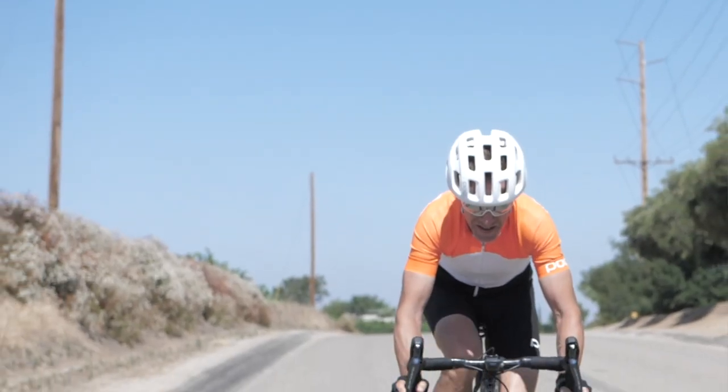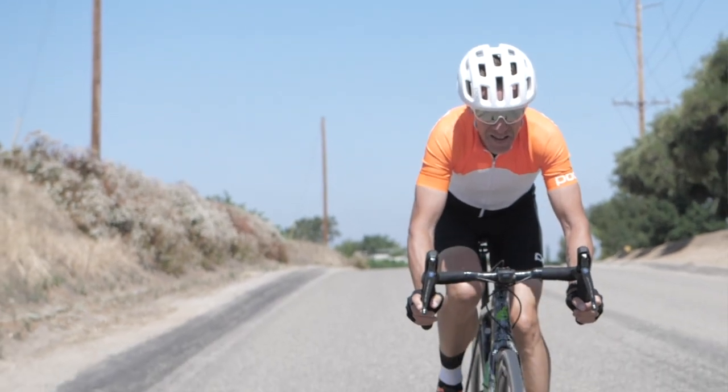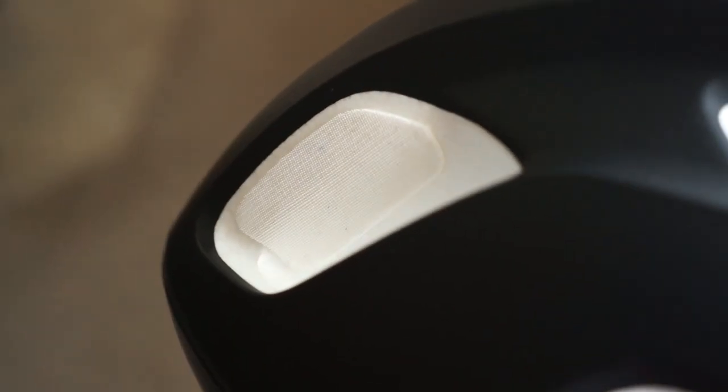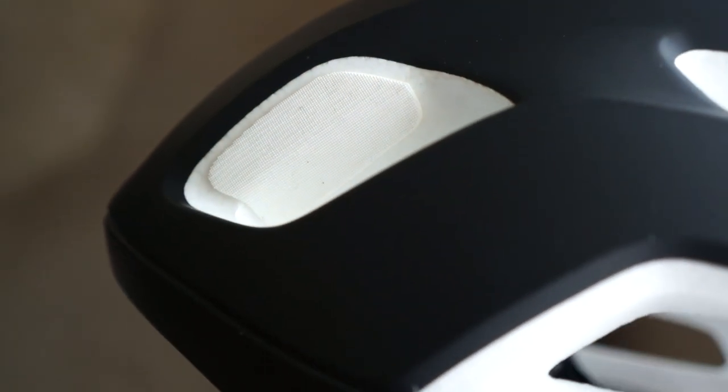It's also hellaciously comfortable, incredibly light, and practically vanishes when you put it on. The inner padding and secondary retention mechanism are perfectly placed, and the straps are light and ribbon-like without feeling thin or flimsy. You also get little rubber pads in two of the front vents, which are there to keep your sunglasses from slipping when you take them off.